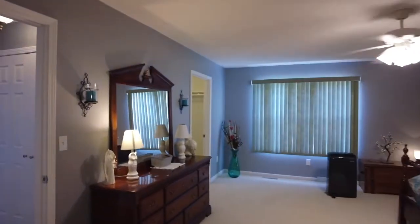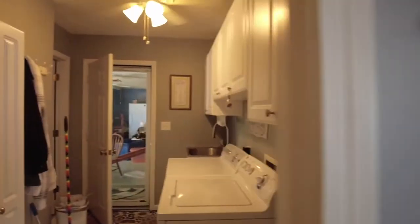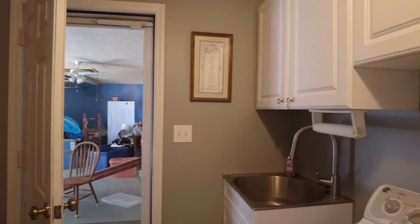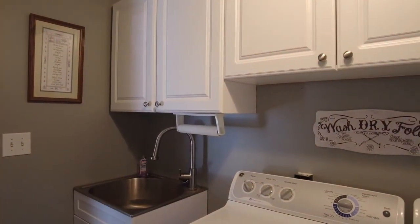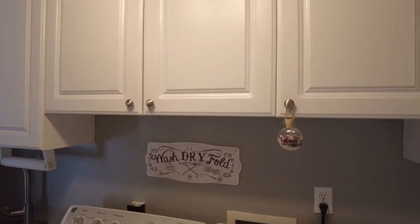That concludes the first floor view. They're partially moved out, so you'll see some bins and things. Here is the laundry room, coming right off the garage — the garage is right through there. There's a pet sink here if you need to wash up just before coming in, and the washer and dryer will remain as well. There's lots of cabinetry across the top.